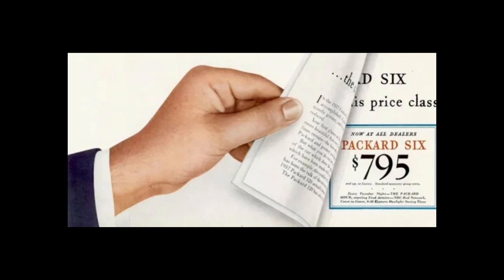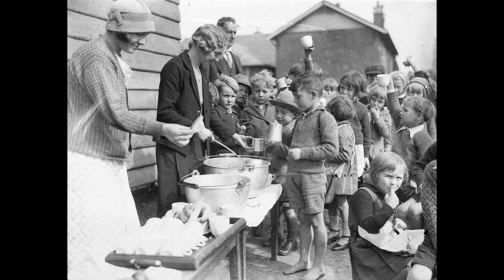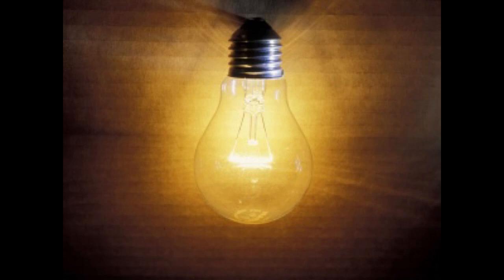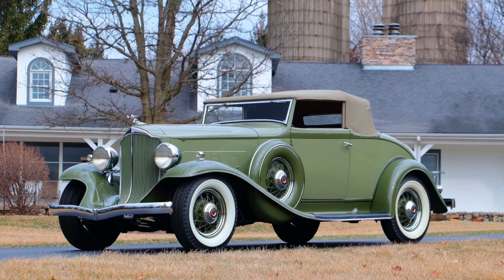It wasn't until 1937 that Packard could offer a car for the common man. This wasn't their first attempt. Packard introduced the Light 8 in 1932 — remember, this is the Great Depression; nobody had money to eat, let alone buy cars. Packard was once thought to be the Rolls-Royce of the United States, making cars for heads of state, but they needed to tap into a lower-priced market. The Light 8 ultimately failed because it wasn't cheap enough and lasted only one year.